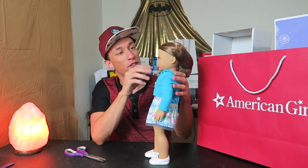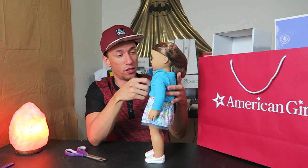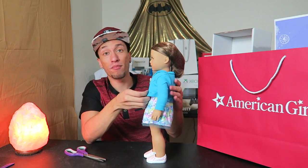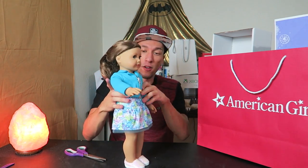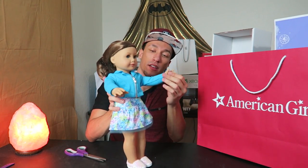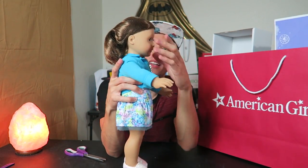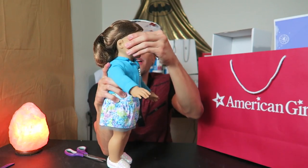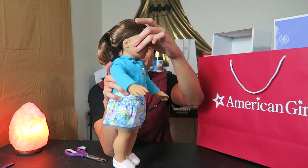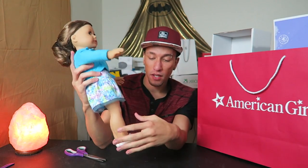She has a hairnet on — is she like a cook? The jacket actually has a working zipper, which is pretty crazy. Its arms have articulation at the shoulder but the elbows don't bend. Its hands don't move. The neck turns left and right but doesn't really go up and down.